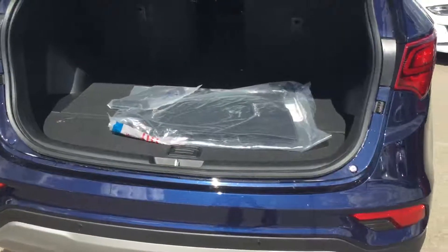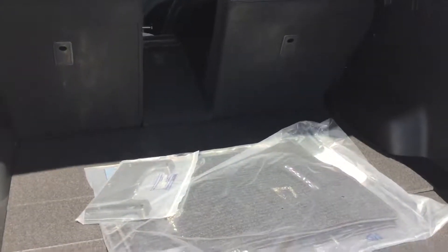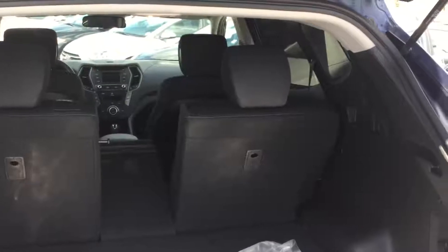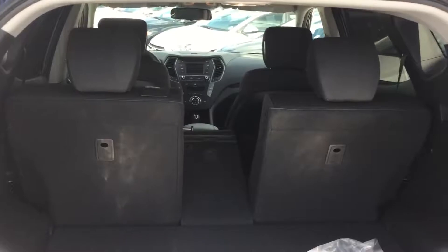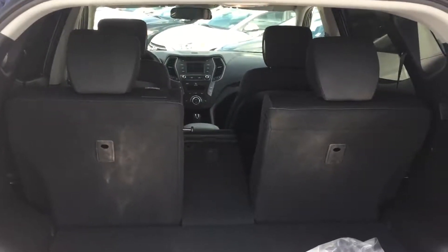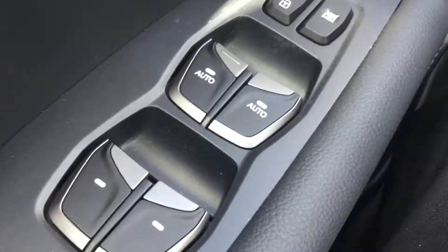Backup camera and backup sensors for additional safety. Lots of rear cargo space with additional storage by folding down any of the 30/20/30 split configuration in the rear. I have the center console folded down right now, which you can use for storage of longer items and still have seating for four.